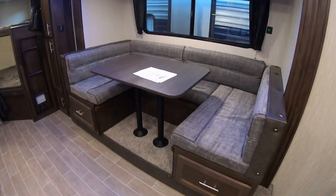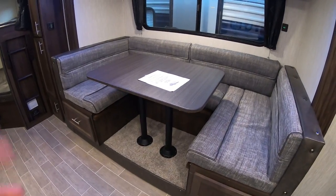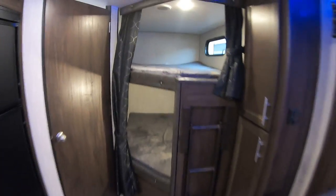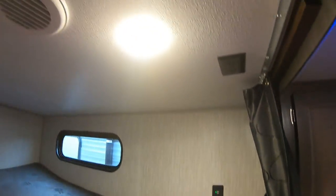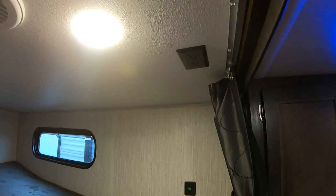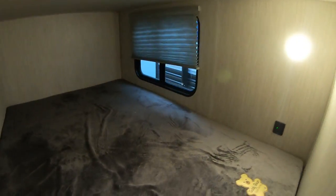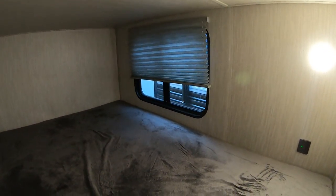It does have a large slide with a U-shaped dinette. You can seat the whole family here or sleep an additional two people. You also have storage underneath on both sides. The Cherokees do have USB chargers and LED lights in addition to regular plugs, so whoever's sleeping here can keep their devices charged. You also have a window that opens on the bottom with a shade, and plenty of storage here.